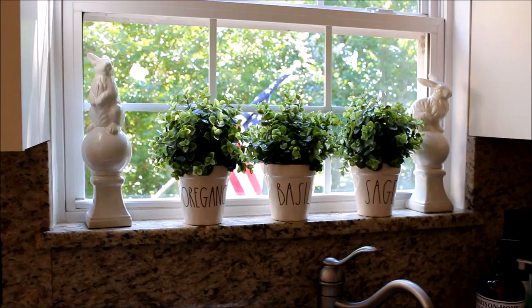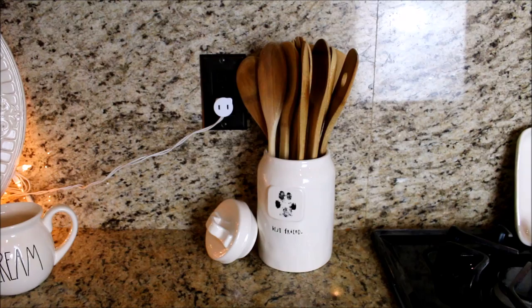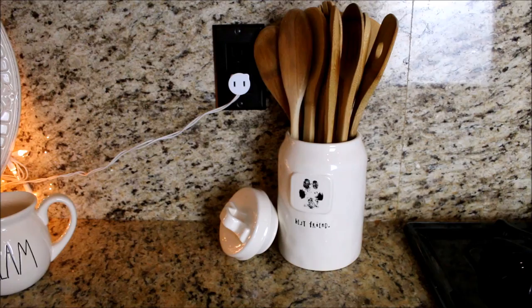Big on my wish list is the tool cup for my wooden spoons on my counter. But for now, I am using the Best Friend Puppy canister, which is so sweet with the paw print on it.